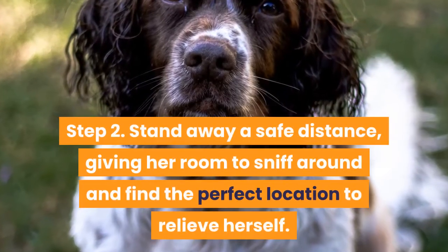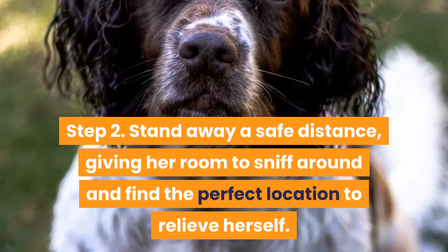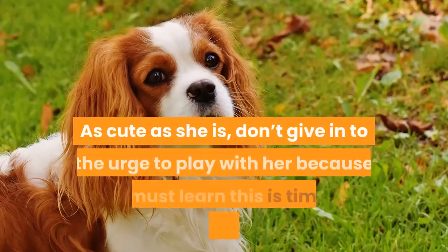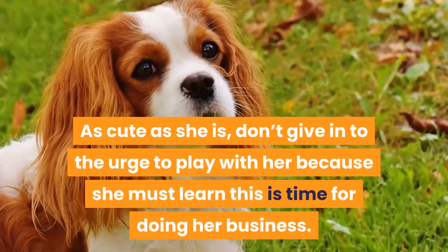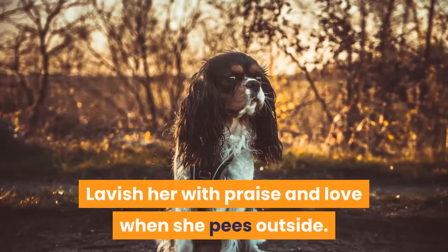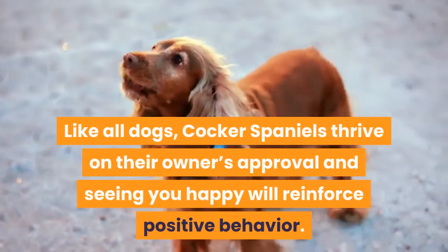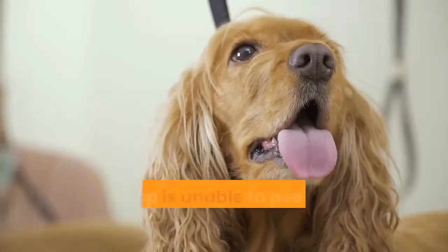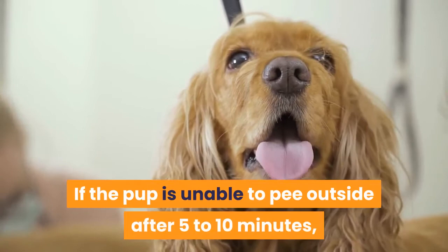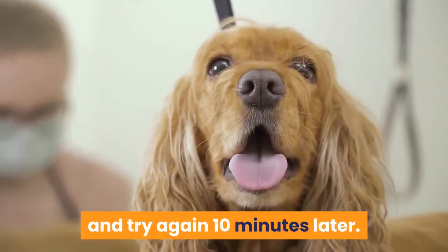Step 2. Stand away a safe distance, giving her room to sniff around and find the perfect location to relieve herself. As cute as she is, don't give in to the urge to play with her because she must learn this is time for doing her business. Lavish her with praise and love when she pees outside. Like all dogs, Cocker Spaniels thrive on their owner's approval and seeing you happy will reinforce positive behavior. If the pup is unable to pee outside after 5-10 minutes, don't scold her — simply take her back inside and try again 10 minutes later.